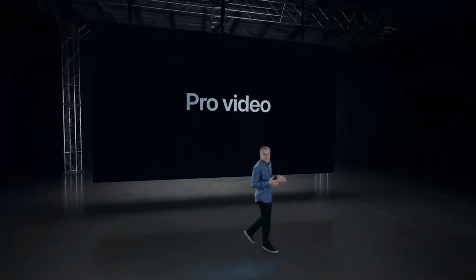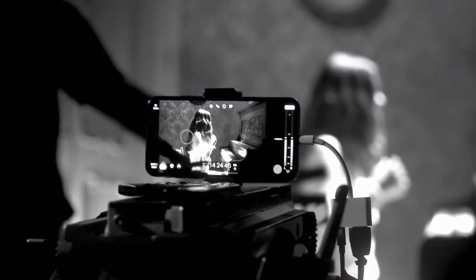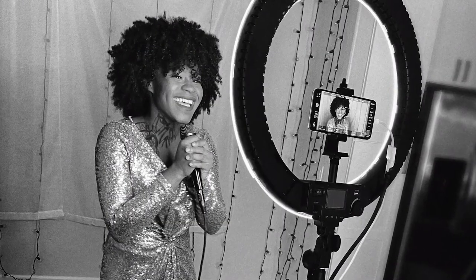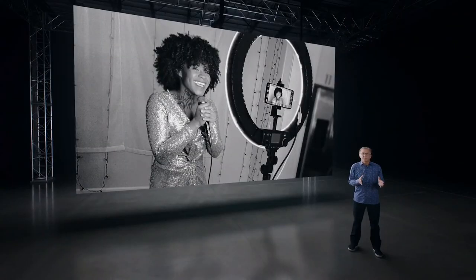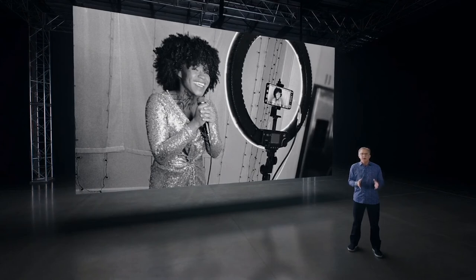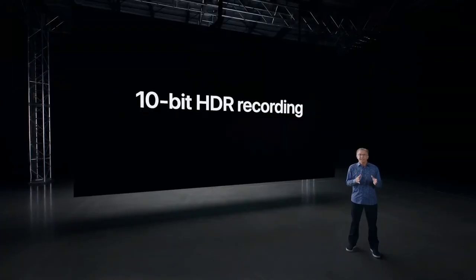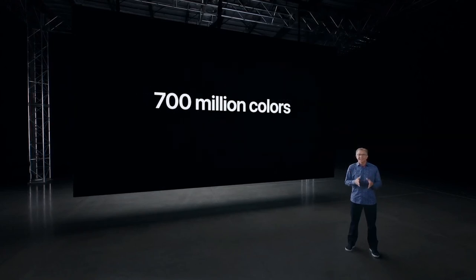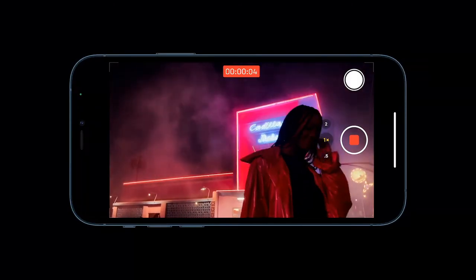Now let's talk about Pro Video. Year after year, iPhone provides the highest quality video on a smartphone. Pros use iPhone to shoot TV shows, news reports, and even movies. This has never been more important as our homes have become our studios. In fact, for many TV productions from American Idol to Mythic Quest, the show has been able to go on because of iPhone. This year, we're taking Pro Video much further. For the first time, we're bringing HDR video recording to iPhone. You can now record in 10-bit high dynamic range, capturing over 700 million colors — that's 60 times more colors than before. While you capture, you get a live preview of your HDR content on the Super Retina XDR display.